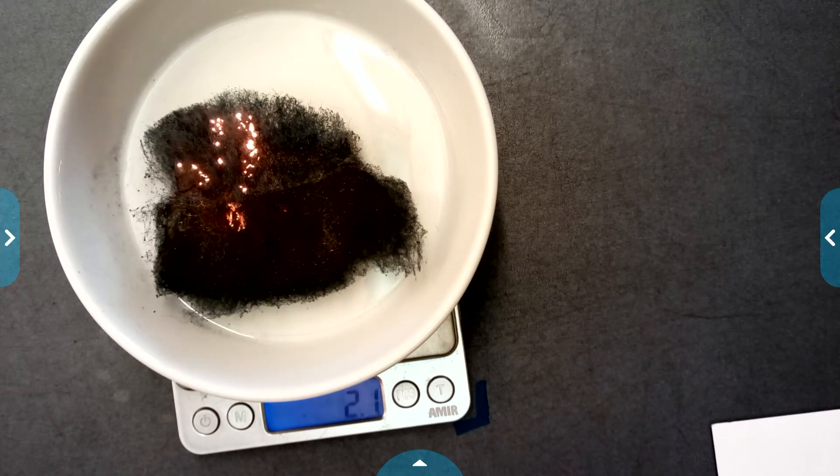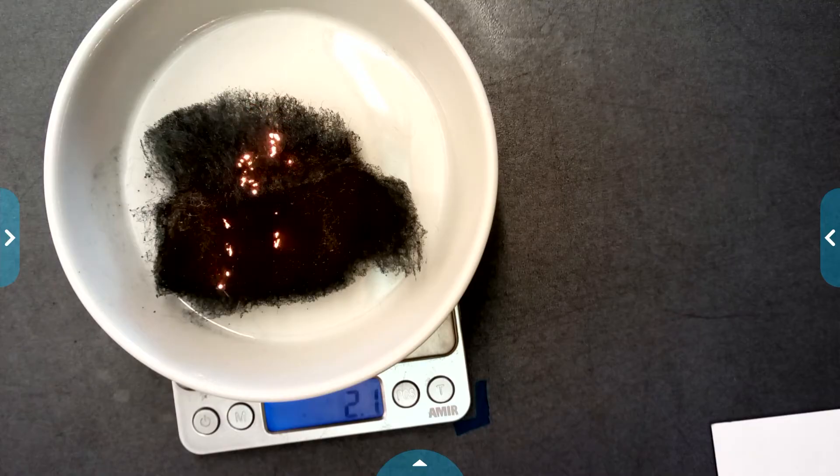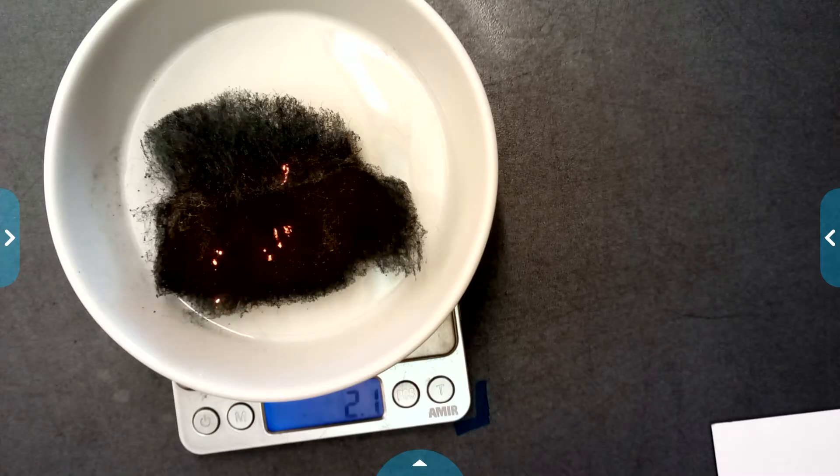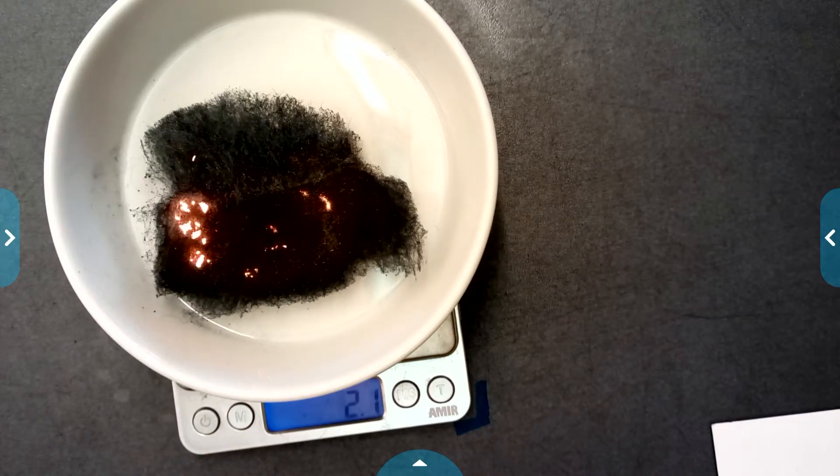Right now we're still at 2.1 grams, and the color change we're getting is going from that shiny metal color to sort of a blue color — on the screen it looks more like a really dark gray. We're waiting for that to work its way all the way through, and then we're going to see what we end up with.